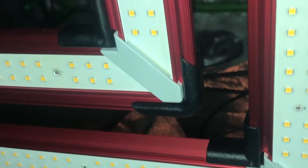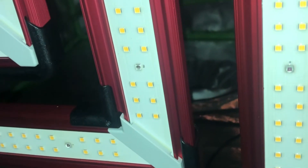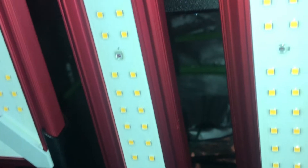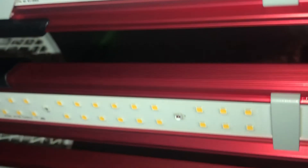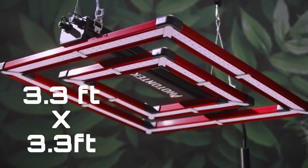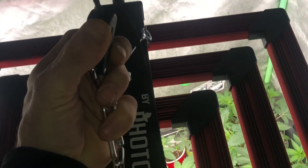They use a linear bar design and incorporate it into a three-square ring shape. By using this design, they're able to place LED chips in very specific locations, increasing the blueprint, overall penetration, and evening the distribution throughout the entire canopy — allowing you to drop the light right down on top of the plants if needed.